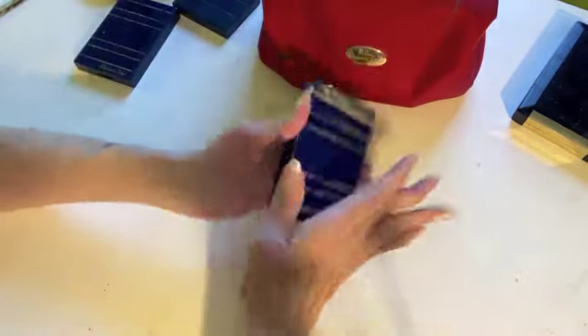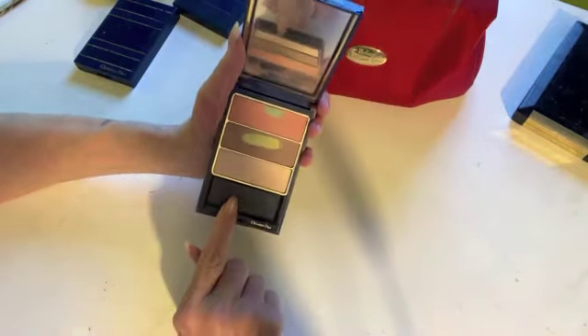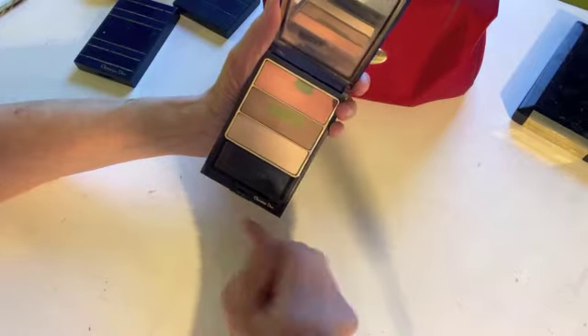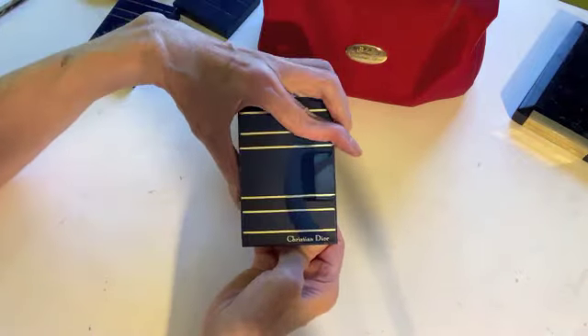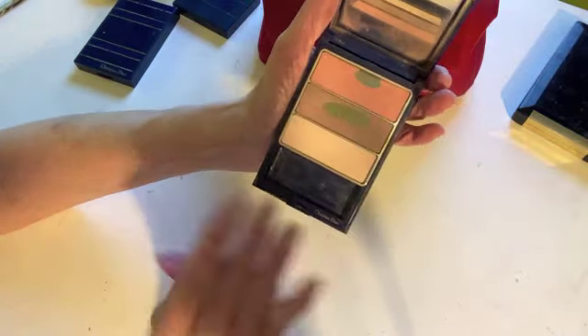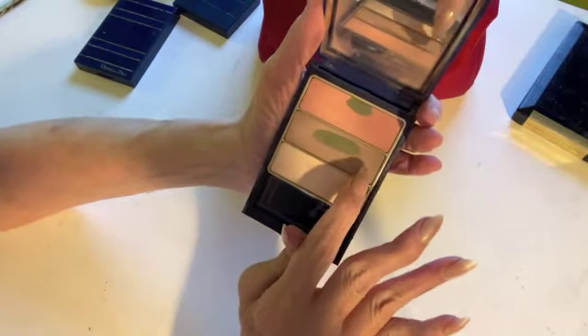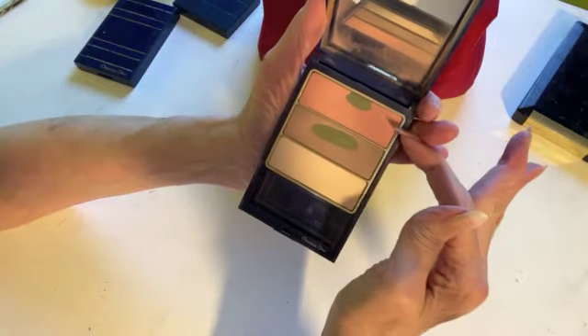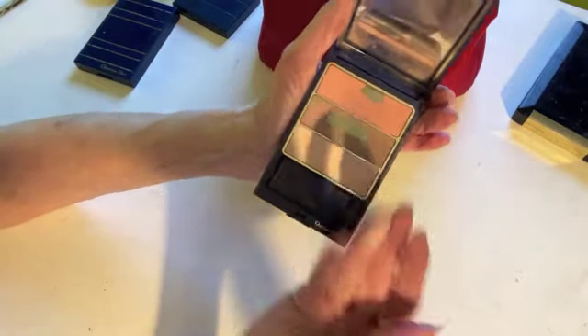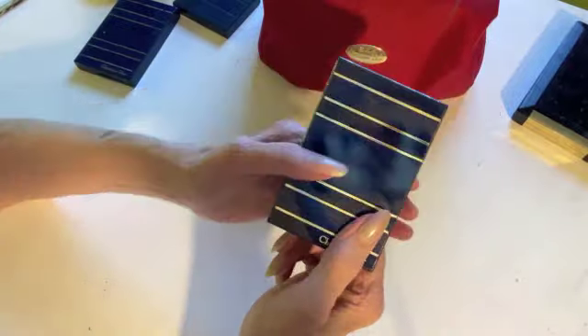Here's another Christian Dior item. I think this one came with a purchase-with-purchase that also came with this bag, and I think there was another one with eyeshadows. But this was a really nice set of three blushes — sort of like a contour, a blusher, and then kind of a highlighter. Highlighters weren't really a thing back in the day, so that was unusual.